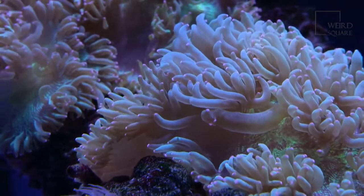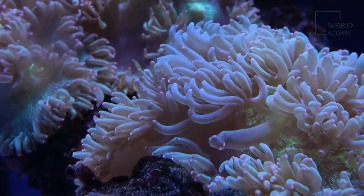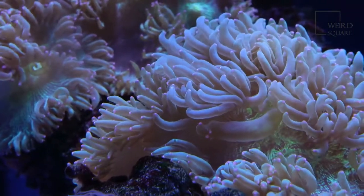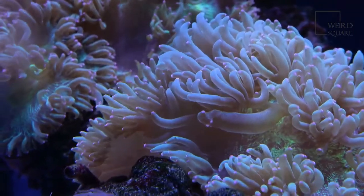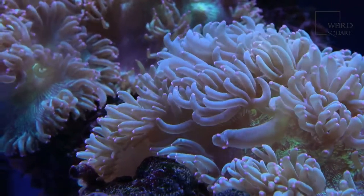Freshwater angelfish feed on smaller fish and invertebrates in their natural environment, as well as eating particles of food found in the water. The freshwater angelfish is preyed upon by larger species of fish, birds, and marine mammals.